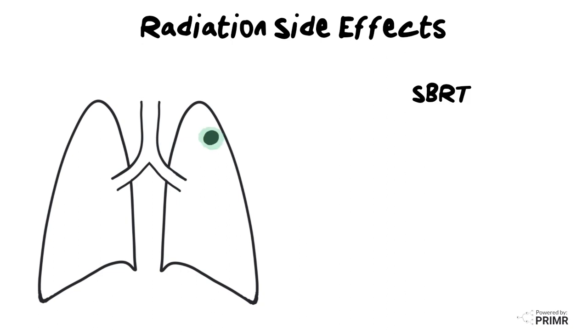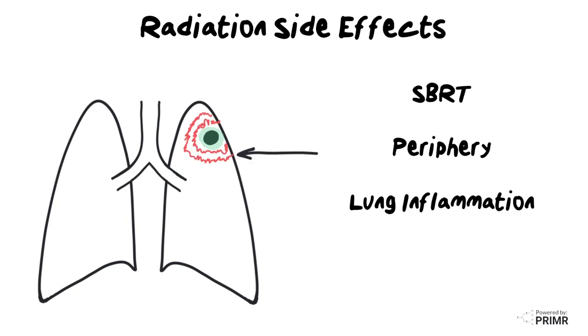In the case of SBRT treatment near the periphery of the lung, the organ most at risk is the lung itself. There is some region of surrounding normal lung right around the tumor that will get a relatively high dose of radiation therapy. Sometimes there are adjacent ribs, which can also get a relatively high dose of radiation. Therefore, the main risks of SBRT in this location are lung inflammation and rib injury.